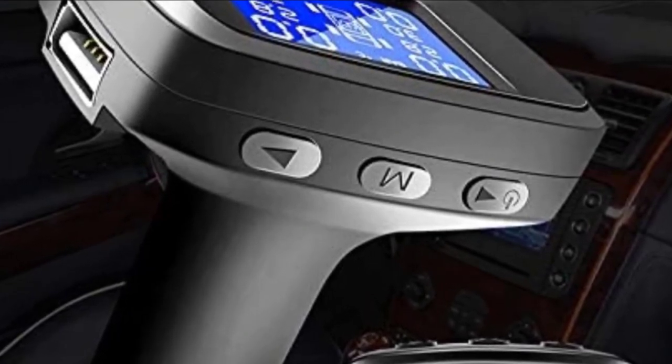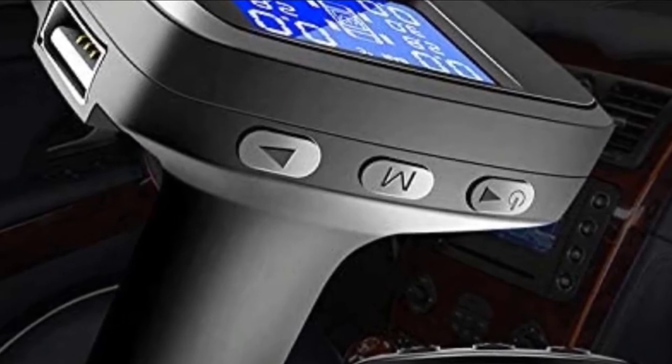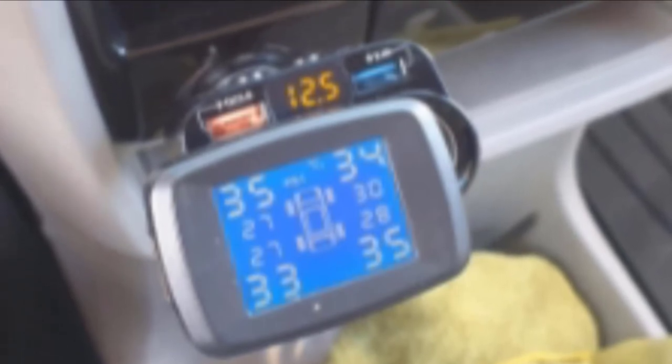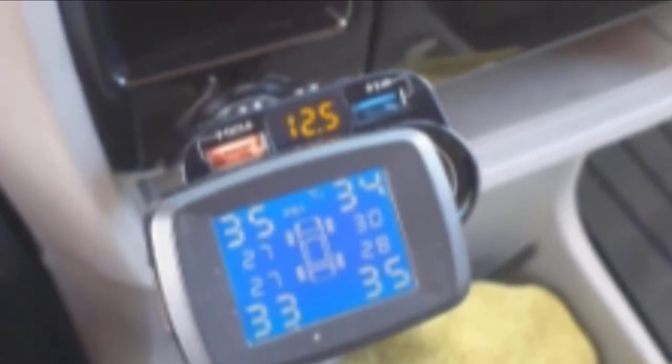This TPMS comes with a spanner or wrench for installing the included nuts that hold the valve stem caps on. The sensors will update every 6 seconds and can read anywhere from 0 to 87 PSI. Accuracy is reported to be within 0.1 bar. Our one concern is that the stem is short and the screen is small, so it's difficult to see the display. Since the screen doesn't move, you have to look at it straight on, and it's hard to read in bright sunlight.